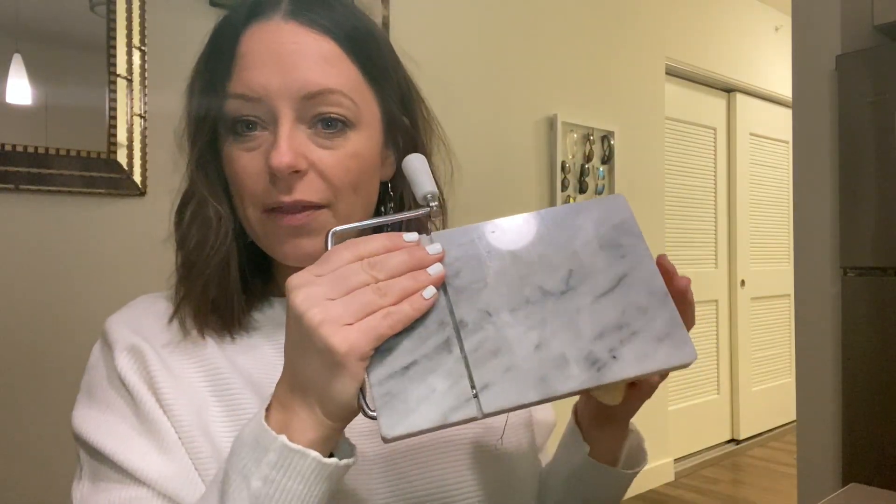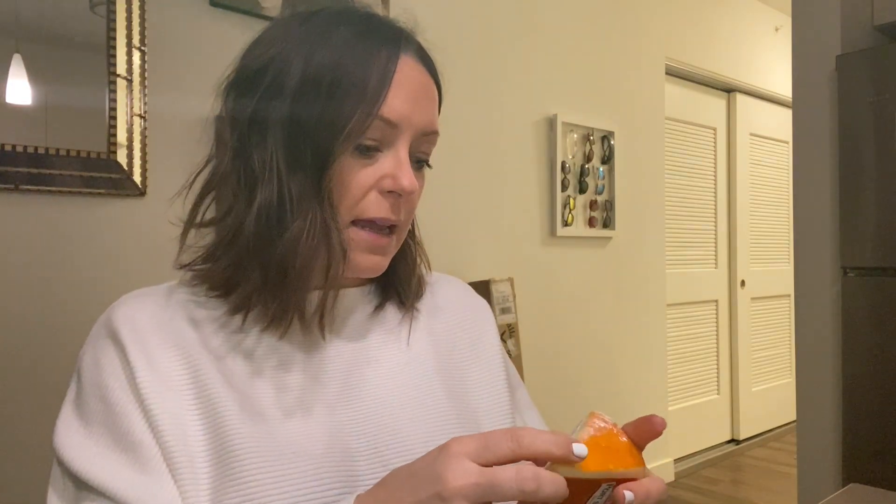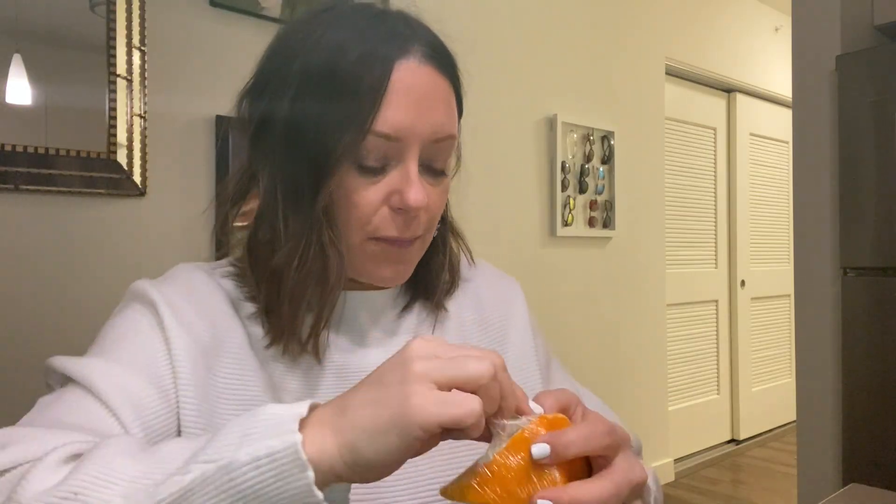I didn't get anything delivered this week so I have nothing to show you there. I did paint my nails last night — I did Alpine Snow from OPI, which is pretty much white, and I'm really loving the look of it. I'm having a snack: port salut cheese. My mom got me this cheese board — it's super cute and it slices soft cheese really well.